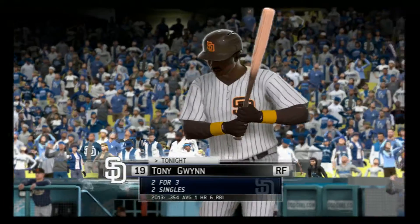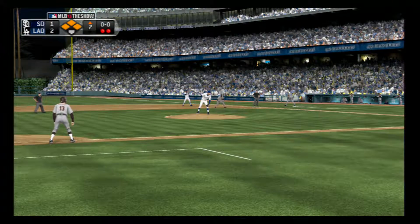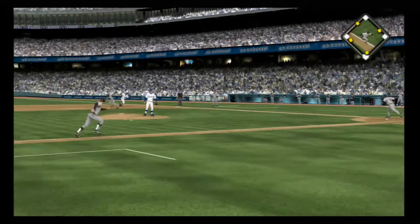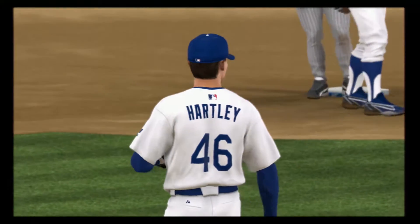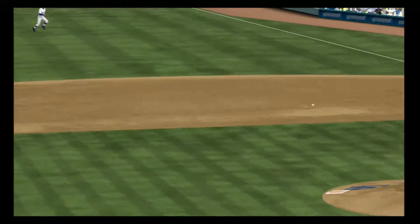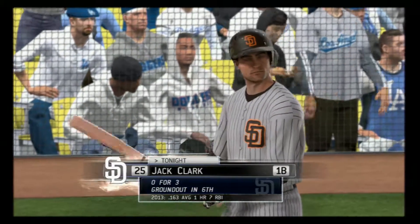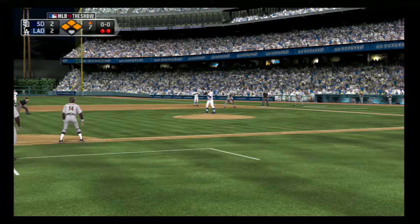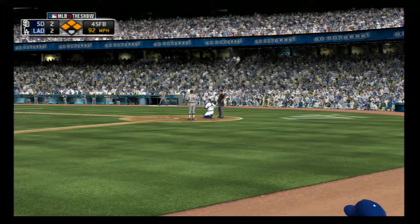Tony Gwynn will dig in now, needing to come through here with the bases loaded and two men out. First pitch coming — swing and a ground ball, and this should get him out of it. Throw to first is not in time, and we've got ourselves a tie ball game. Baseball can be a cruel game sometimes — he does everything right out there on the mound, but this is going to wind up as an infield single, and more importantly, it's also going to tie this ball game up. Jack Clark will stand in — one of the few guys not to join the hit parade so far. They set the target in, and this finds the inside corner for strike one.